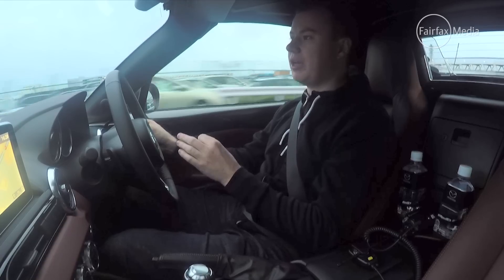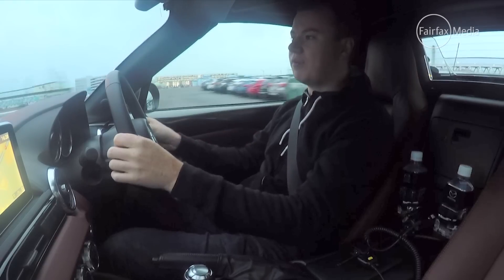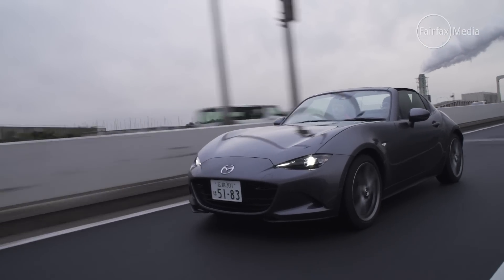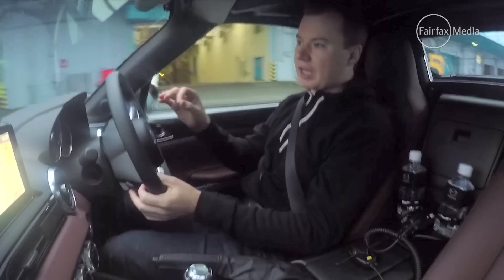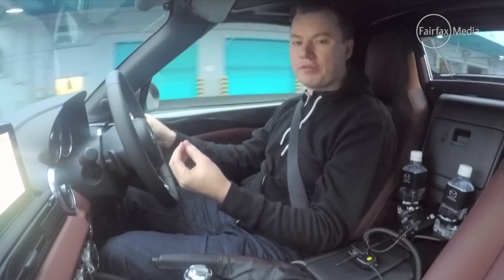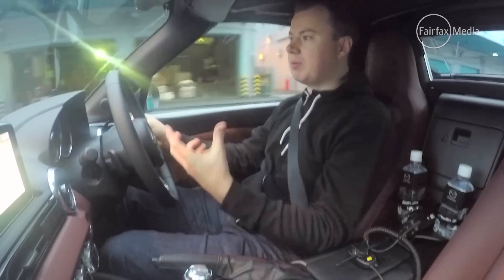As for the engine, picking the 2-litre is a no-brainer. The 1.5 is a fun little engine, but adding this 2-litre, it's got more than enough grunt for a car of this size. And again, pitching it as a more premium offering, you've got to have the premium engine.